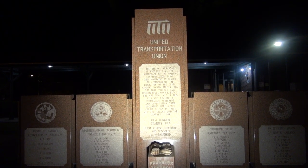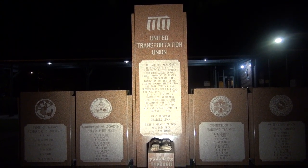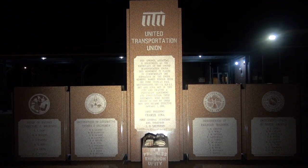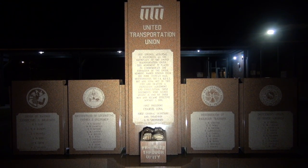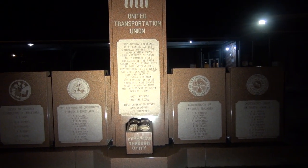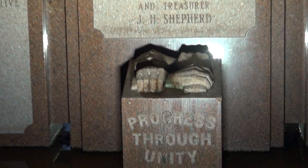This monument is placed to commemorate the formation of the union. Members named herein from the four veteran rail brotherhoods met in this city and drafted a unification agreement and constitution. These documents were signed August 16, 1968, by these men, and became effective January 1, 1969. That was Charles Luna, and that was the first general secretary and treasurer, J.H. Shepherd. The Order of Railway Conductors and Brakemen, Brotherhood of Locomotive Firemen and Engine Men, Brotherhood of Railroad Trainmen, and Switchmen's Union of North America. And this was erected for them. Pretty cool stuff. It says progress through unity.